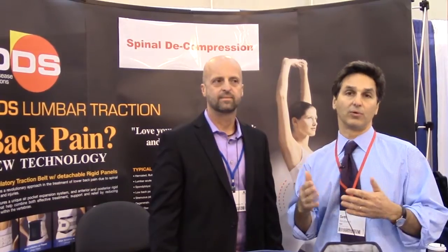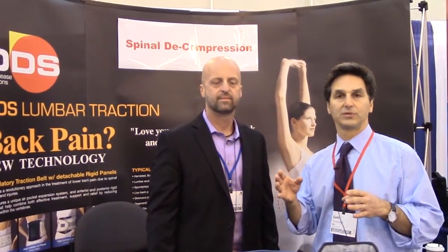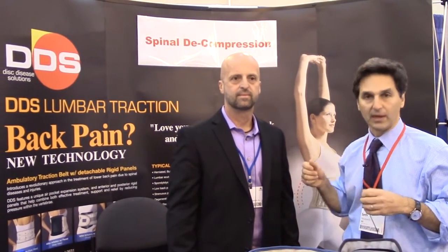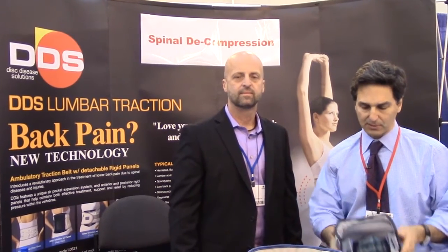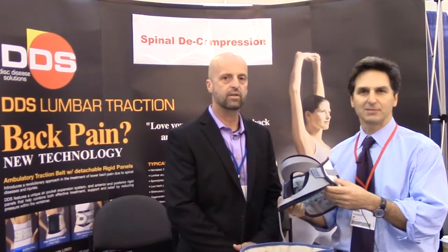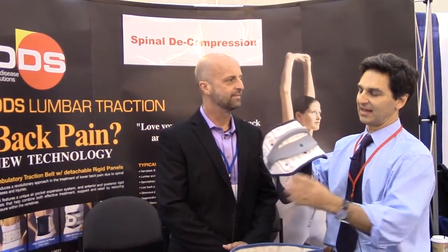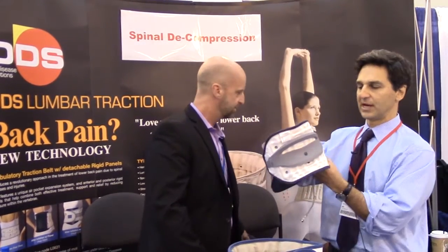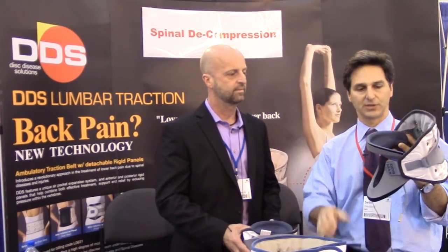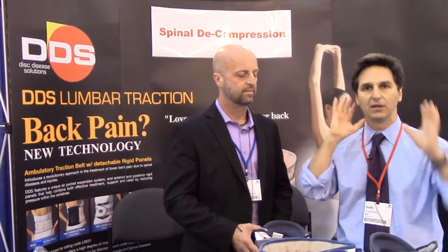Another way to do traction is at home with home cervical traction. Most devices involve a harness over the head attached to a pulley in the wall with a bag of water. But this product — called the DDS Max cervical decompression — has an inflatable back portion. Using a hand pump, you as the patient can inflate it yourself, which puts a distraction on the device and causes traction in the neck.